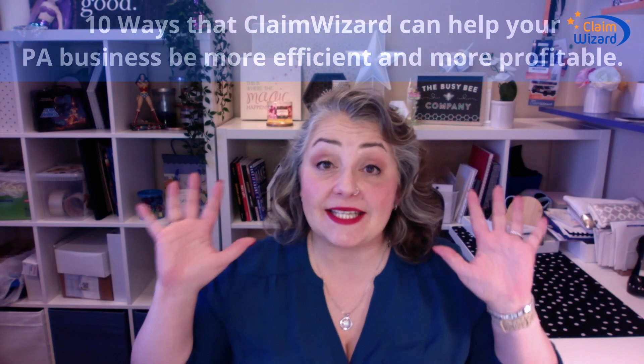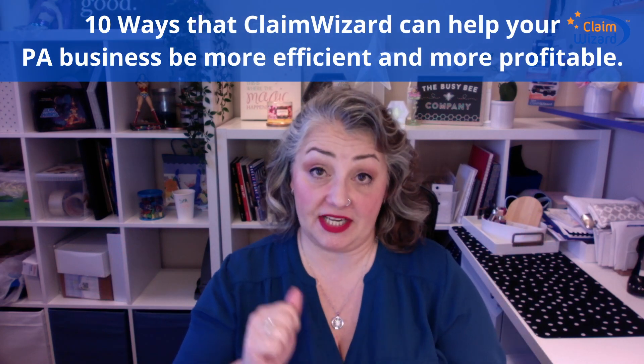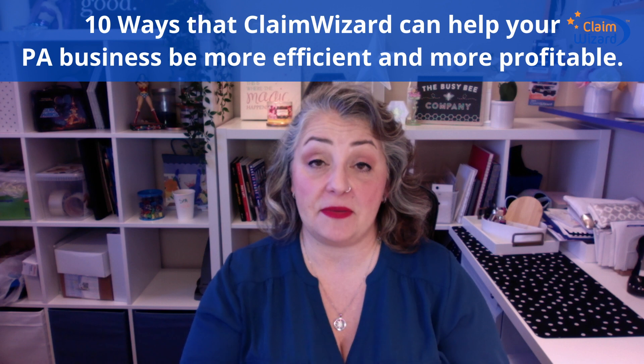Hey, this is Lynette over at Claim Wizard, and I wanted to give you a quick overview of 10 ways that Claim Wizard can help your public adjusting business be more efficient and more profitable. Ready to go?